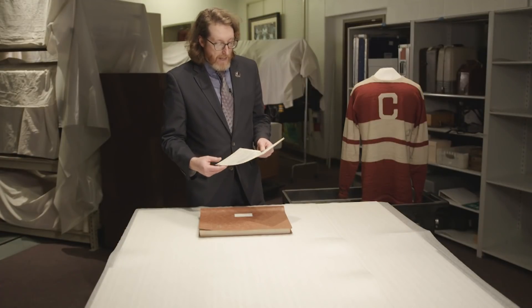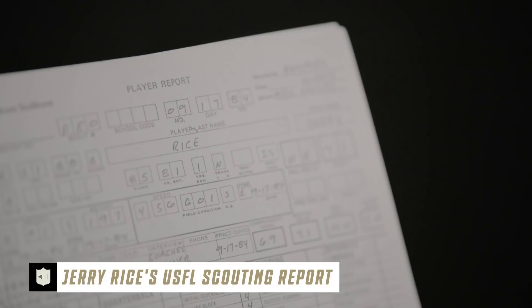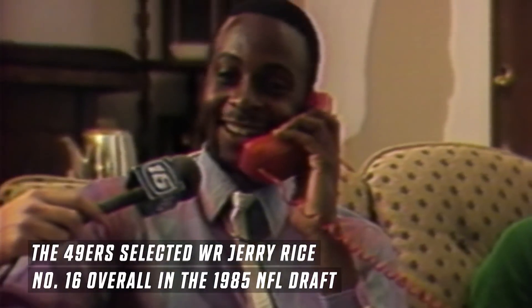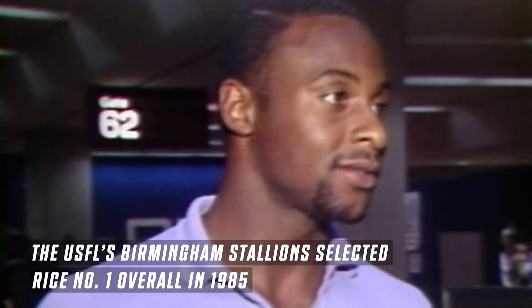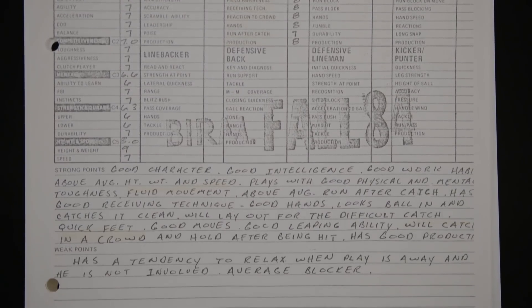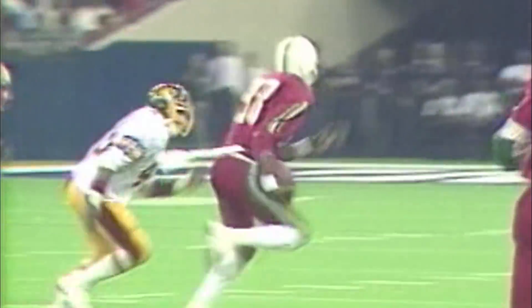One of the scouting reports in the Hall of Fame's collection is related to Jerry Rice — but it's a USFL scouting report. A lot of people don't realize that Jerry Rice, while he was selected 16th overall by the San Francisco 49ers in the NFL Draft, was actually taken as the number one player overall by the Birmingham Stallions in the USFL. This scout writes that Jerry Rice had good character, good intelligence, good work habits, plays with good physical and mental toughness, fluid movement, and above average run after the catch.